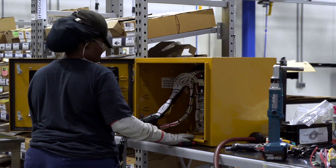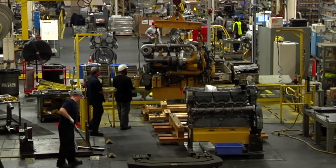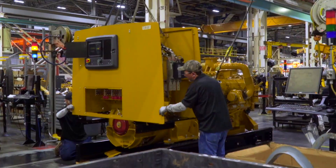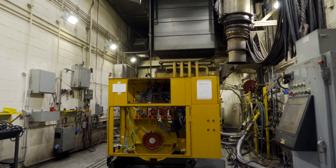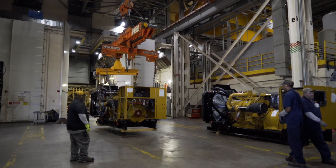We start with the controls, we build up control panels, we then put the generator onto the rails and then we put the control box on top of that and make the engine up to it. From there it goes to our test cells to make sure that it works per spec, and from there it's shipped out of the factory.